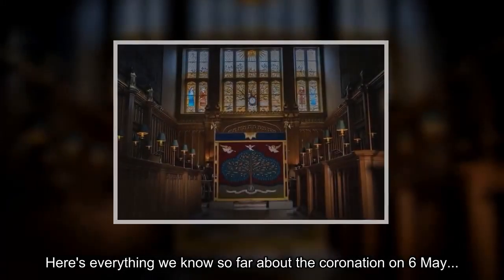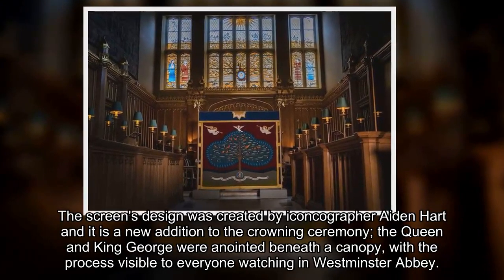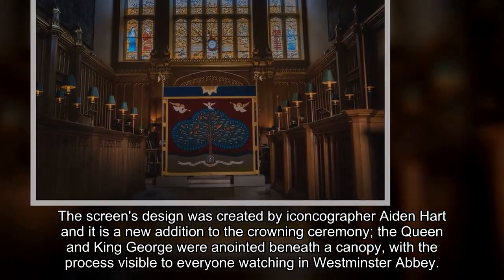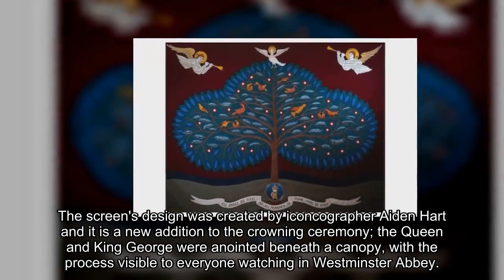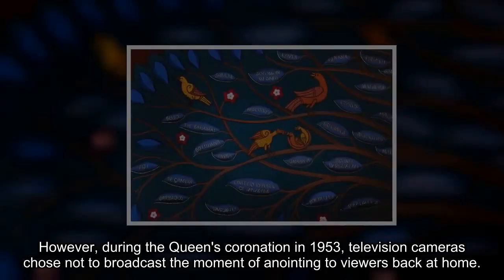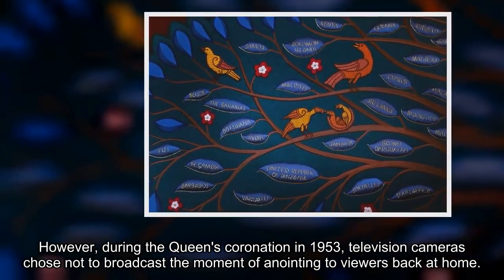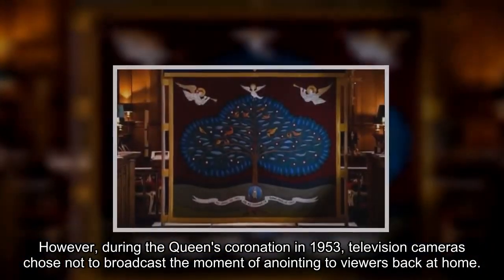Here's everything we know so far about the coronation on May 6th. The screen's design was created by iconographer Aiden Hart and it is a new addition to the crowning ceremony. The queen and King George were anointed beneath a canopy, with the process visible to everyone watching in Westminster Abbey. However, during the queen's coronation in 1953, television cameras chose not to broadcast the moment of anointing to viewers back at home.